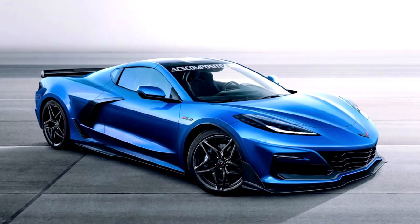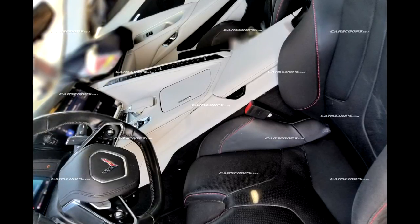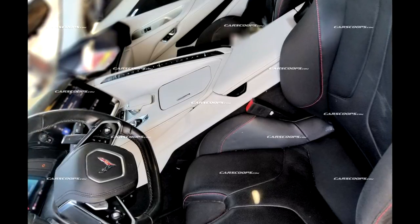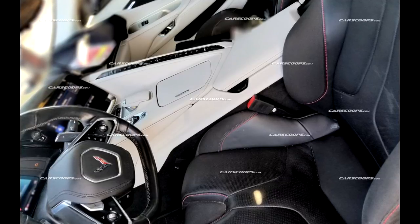I'm not going to make you wait any longer — let's jump right into looking at these photos taken of the new Chevrolet C8 mid-engine Corvette. Starting with this first one, I'd like you to tell me what you see that makes you excited, and I'll tell you what gets me excited.